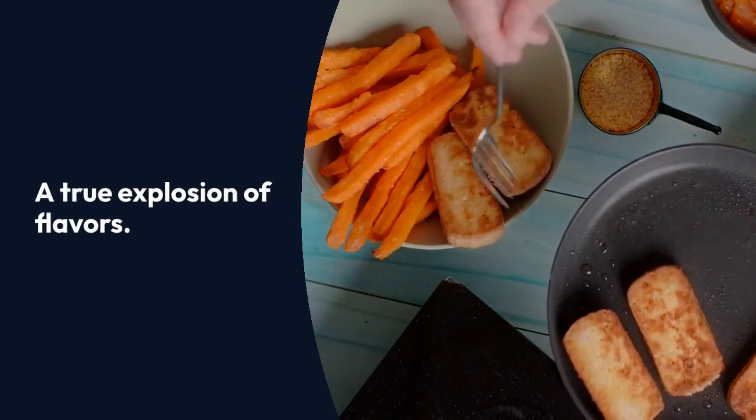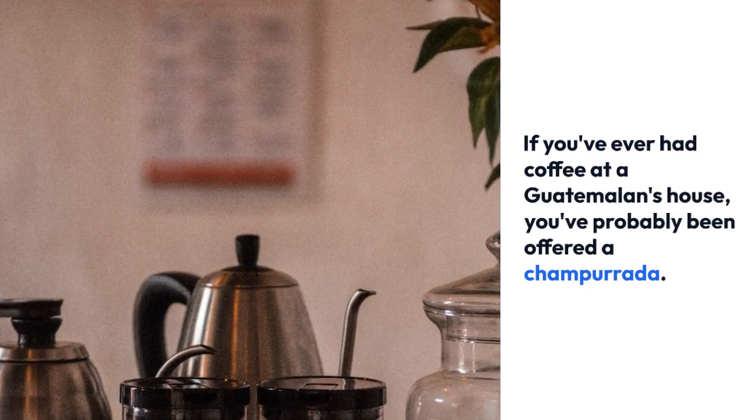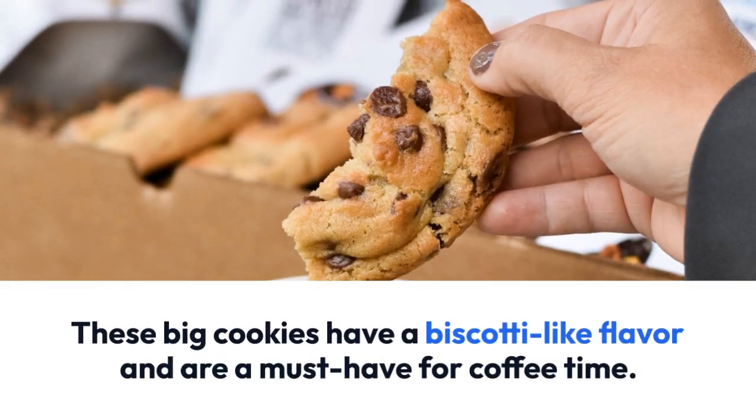If you've ever had coffee at a Guatemalan's house, you've probably been offered a champurada. These big cookies have a biscotti-like flavor and are a must-have for coffee time.